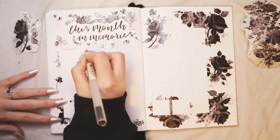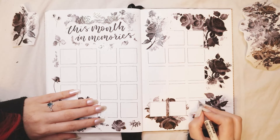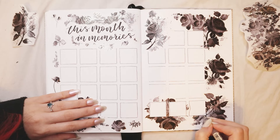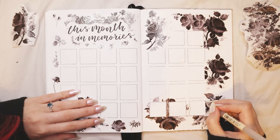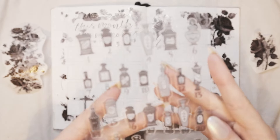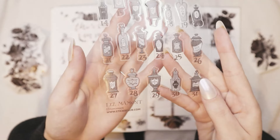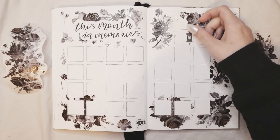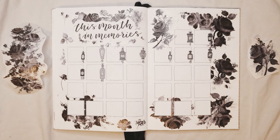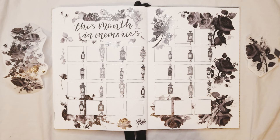I used the same technique with the squares and roses for the calendar itself — the roses are semi behind the calendar, but in some instances you can see the roses in front of some of the squares. I really like how it turned out. It's a pretty full page for me — maybe a bit too much — but this was the idea I had in mind. I really wanted to use the roses as the background, along with these potion stickers from Sticky Club that I got a while ago. They were really gothic and I thought they'd fit perfectly with this theme.